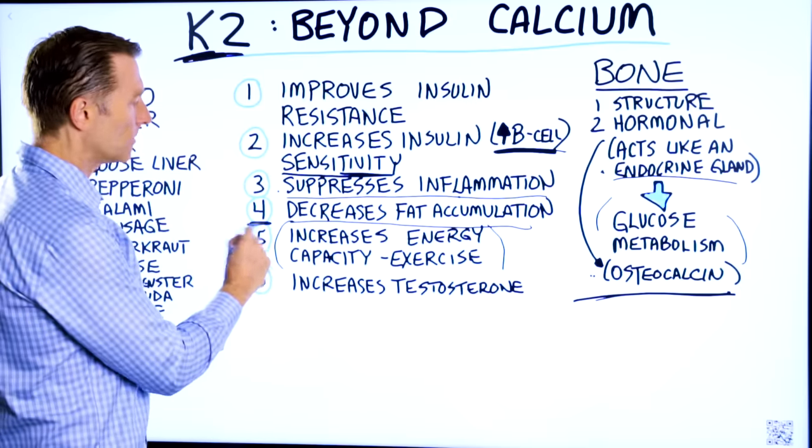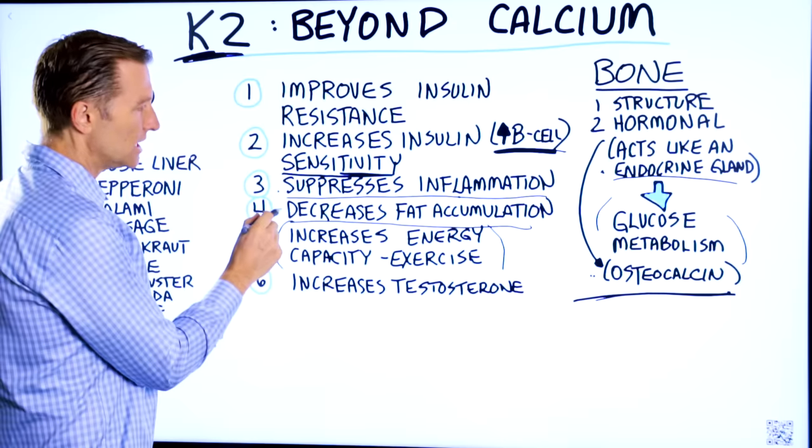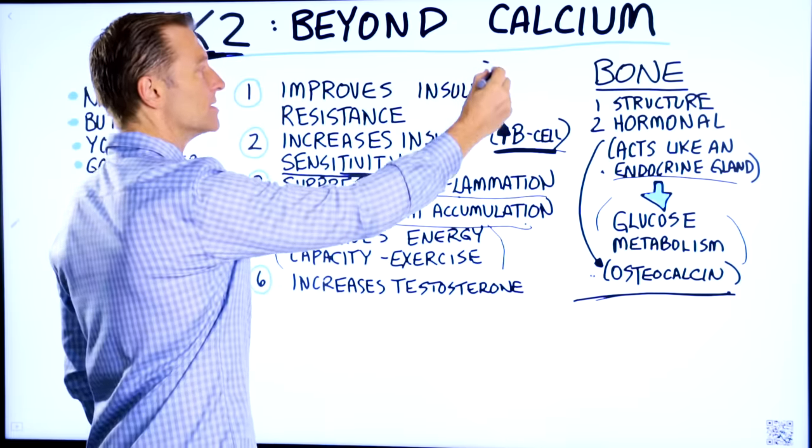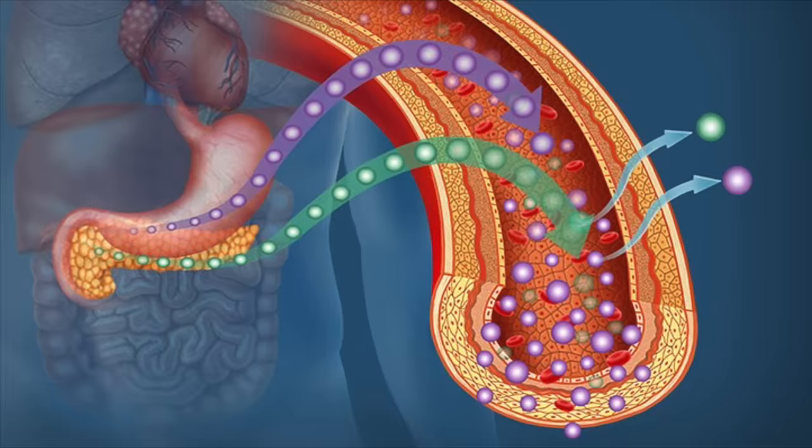Number four: vitamin K2 can decrease fat accumulation. Why? Because it helps to balance insulin.